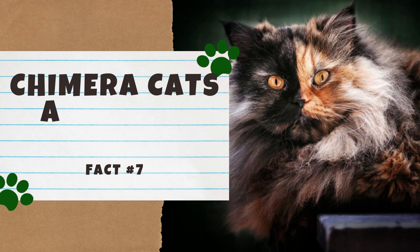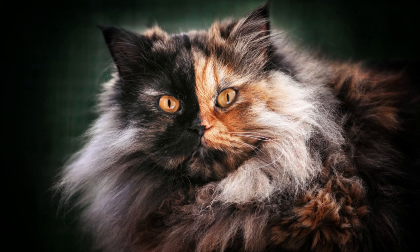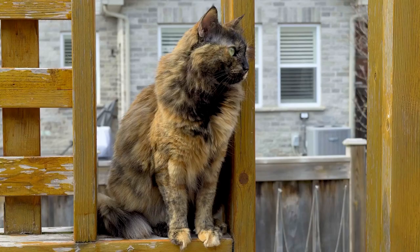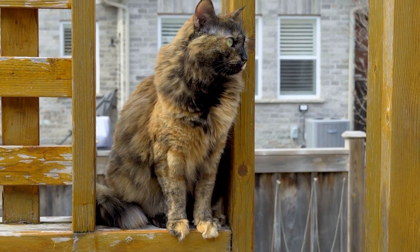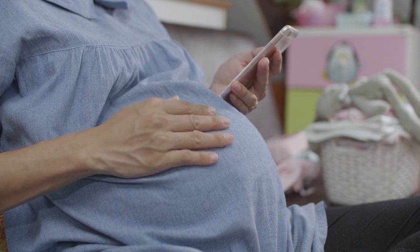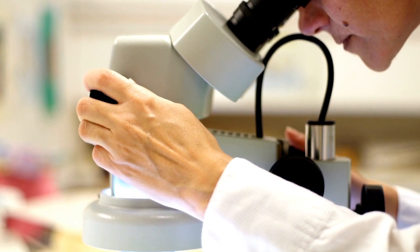Number 7: Chimera cats are their own twins. A chimera cat has two different sets of DNA caused when two embryos fuse together — the cat has its own set of DNA plus DNA from a second embryo, resulting in a cat that looks like two different faces fused together. The chimera is often called its own fraternal twin. Fraternal twins result from fertilization of two separate eggs during the same pregnancy and are no more similar than two siblings born from different pregnancies. Scientists can confirm a chimera by taking a skin sample from each side; if the DNA differs, the cat is a chimera.